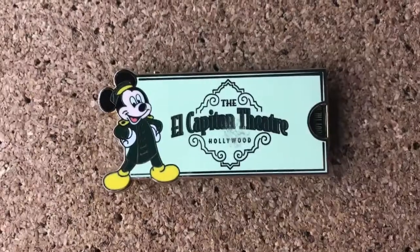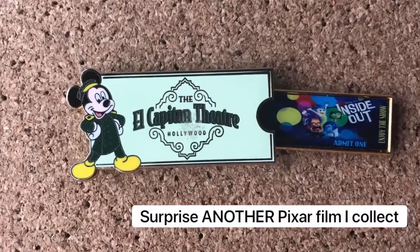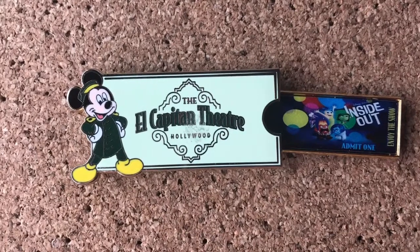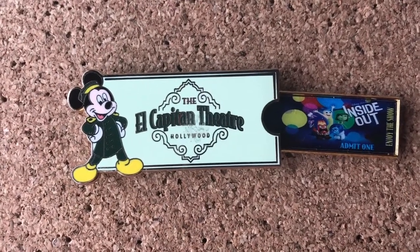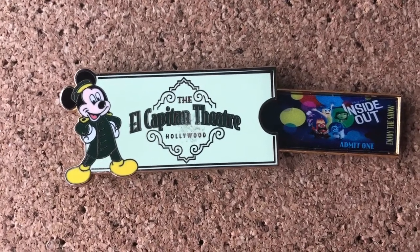If you're wondering how this segues from the WALL-E — well, it opens up to a ticket of Inside Out. You actually had to have gone to the premiere of Inside Out at the El Capitan Theater when it premiered in 2015. And it's an LE 750.